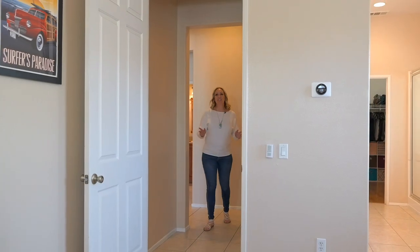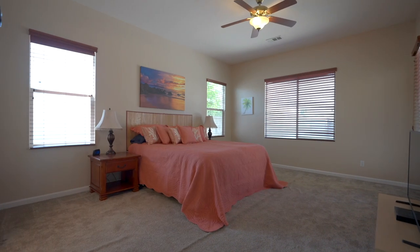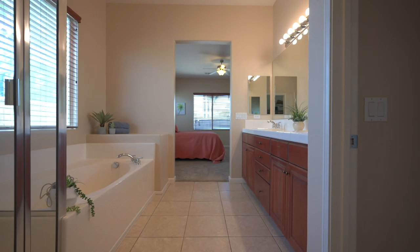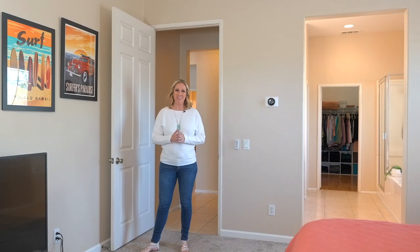The owner's suite is here at the rear of the home with its own access to the backyard and an ensuite with dual sink vanity, separate tub and shower, and large walk-in closet.